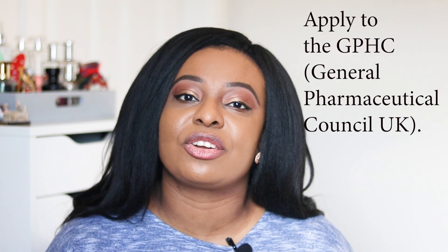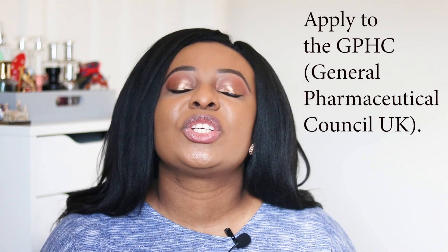For this video I'll focus on preparing for that first stage — entering the OSPAP program. To get into OSPAP you need to first apply to the GPhC — the General Pharmaceutical Council of the UK. You can't just apply directly to the universities. The GPhC will carry out an adjudication, looking at your qualification and degree to determine whether you're eligible. It's only once you receive the eligibility letter that you can then apply to universities to complete the OSPAP.